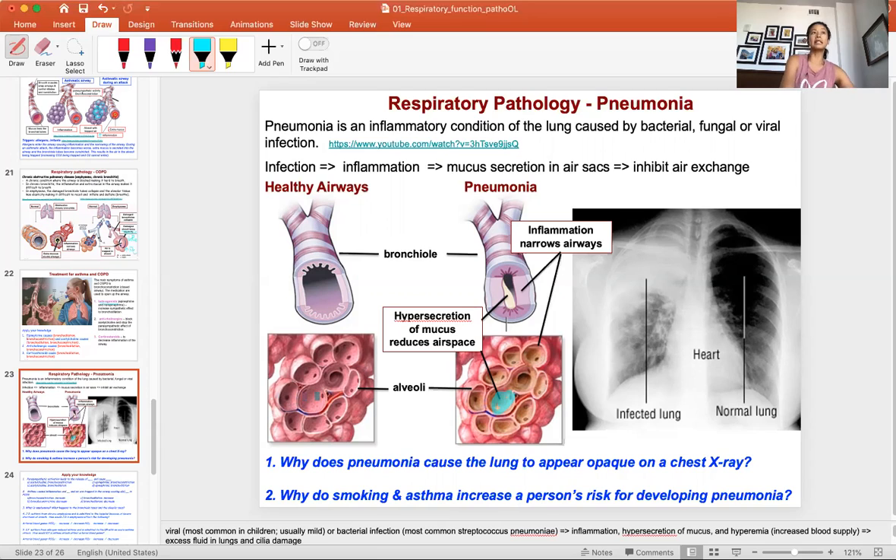Pneumonia is a common and dangerous condition to watch for in the hospital. Many diseases end with pneumonia as the final cause of death — for example, patients with congestive heart failure may ultimately die from pneumonia. Treatment of pneumonia is therefore very important.